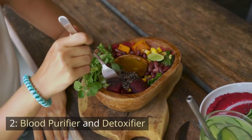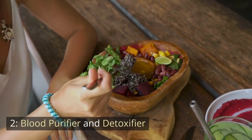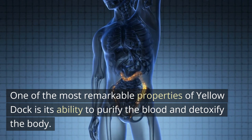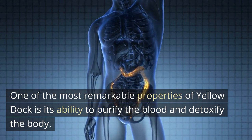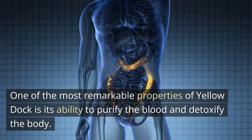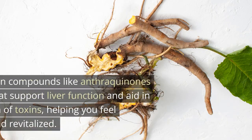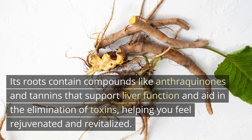Number 2: Blood Purifier and Detoxifier. One of the most remarkable properties of Yellow Dock is its ability to purify the blood and detoxify the body. Its roots contain compounds like anthraquinones and tannins that support liver function and aid in the elimination of toxins, helping you feel rejuvenated and revitalized.